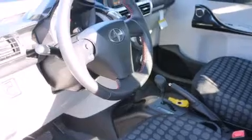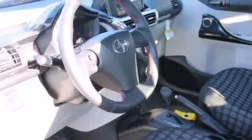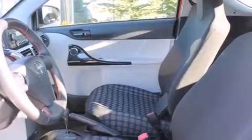Features include a folding rear seat, cruise control, steering wheel mounted controls, a CD player, and a leather-wrapped steering wheel.